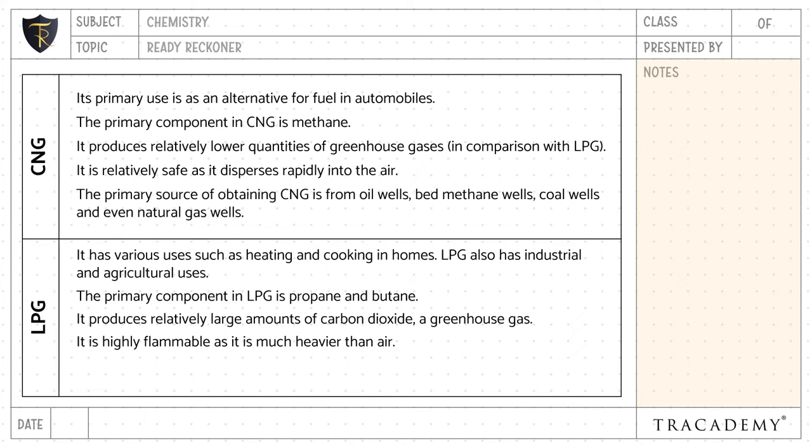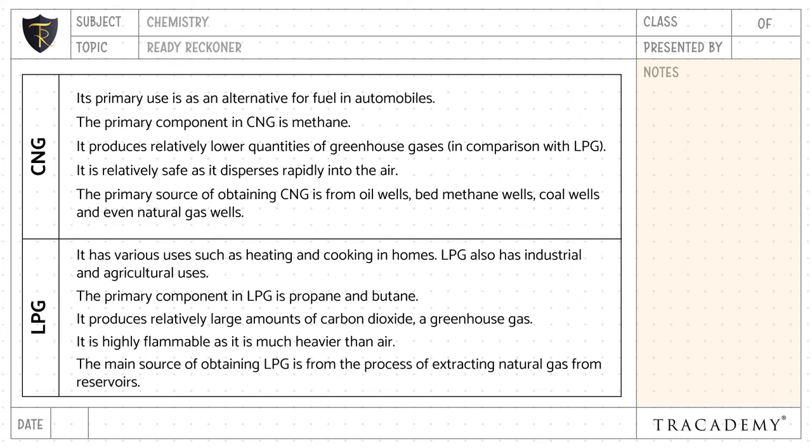The primary sources for obtaining CNG are oil wells, coalbed methane wells, coal wells, and natural gas wells. The main source for obtaining LPG is from the process of extracting natural gas from reservoirs.